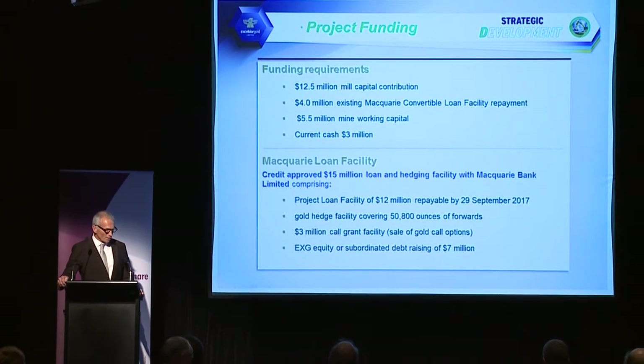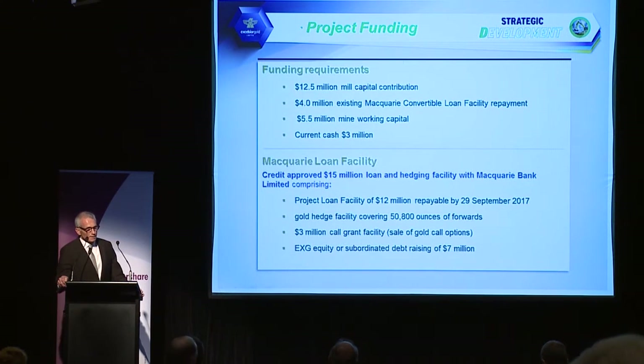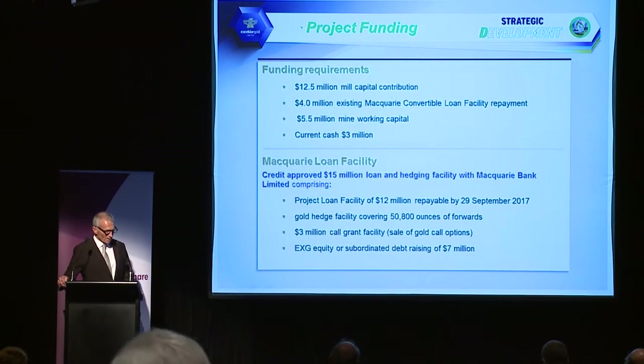Just last week we secured a credit-approved $15 million loan facility with Macquarie Bank — basically a $12 million loan facility repayable by September 2017, and a hedge facility covering 50,800 ounces of forwards and a $3 million call grant. The one requirement is that EXG needs to raise equity or secondary debt of $7 million.